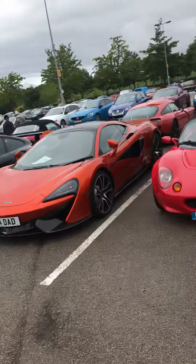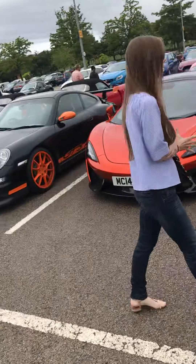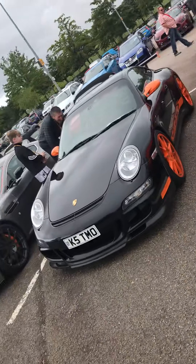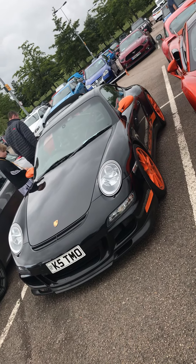Lotus. This does look quite strong. Beautiful. I quite like this myself — Porsche GT3, orange wheels, orange accessories. I thought it looked really trick.